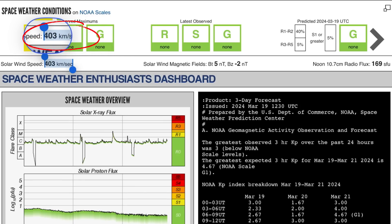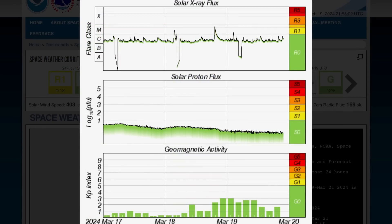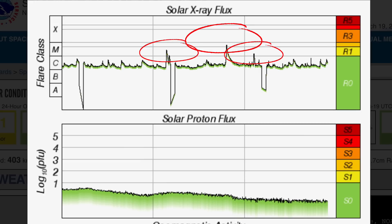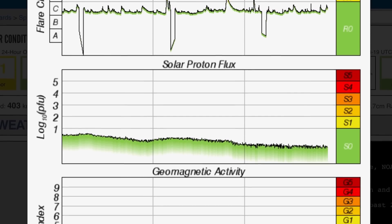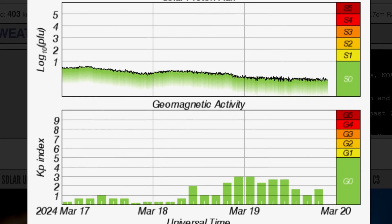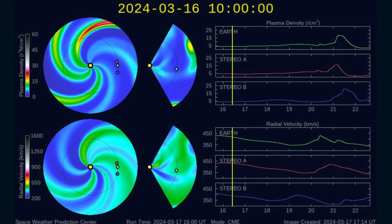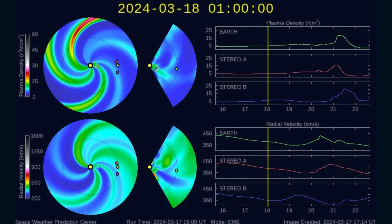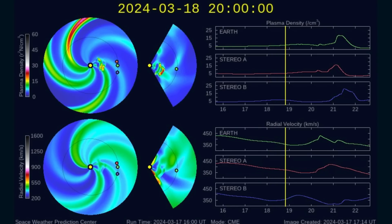Solar winds are coming in at 403 kilometers per second right now. Looking at the solar X-ray flux, you can see throughout the day today, after the M-class solar flares from yesterday, multiple C-class solar proton flux coming down to a more regular level and geomagnetic activity hopping up to a 2, as we are expecting our space weather event tomorrow and into the day after.